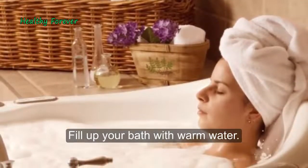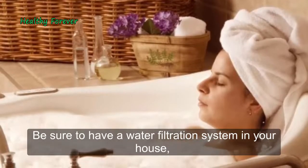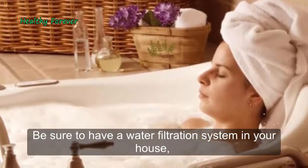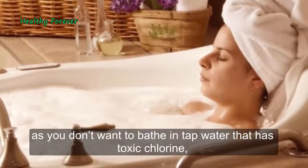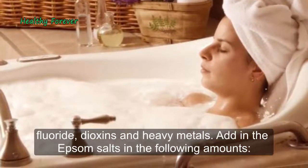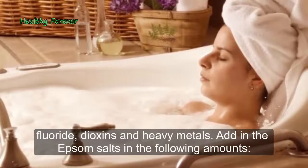Fill up your bath with warm water. Be sure to have a water filtration system in your house, as you don't want to bathe in tap water that contains toxic chlorine, fluoride, dioxins, and heavy metals. Then add in the Epsom salts.